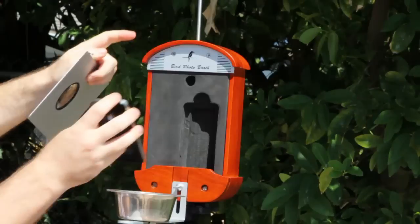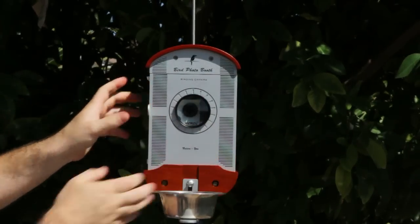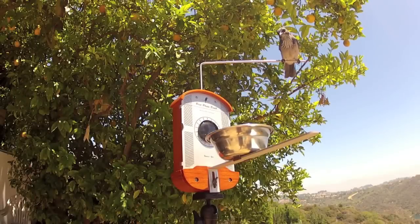Bird Photo Booth is the first bird feeder designed for your iPhone, iPod Touch, and GoPro camera, set into the Bird Photo Booth feeder to let you remotely watch, photograph, video, and even talk to backyard birds in real time via Wi-Fi or Bluetooth, and instantly share with others online.